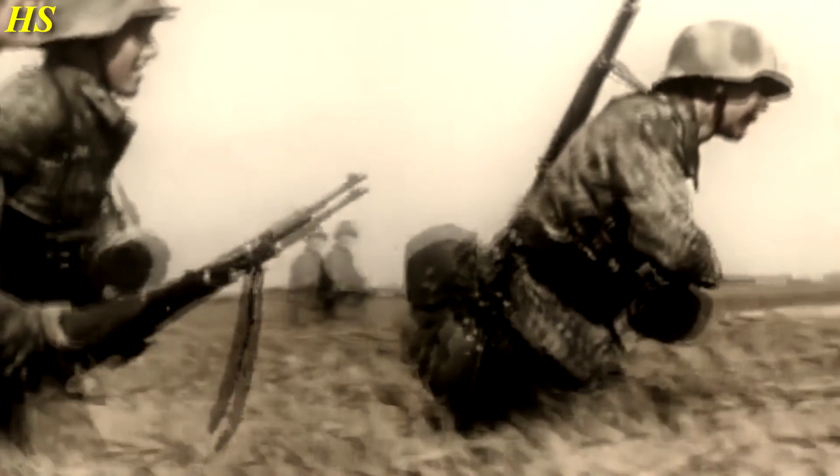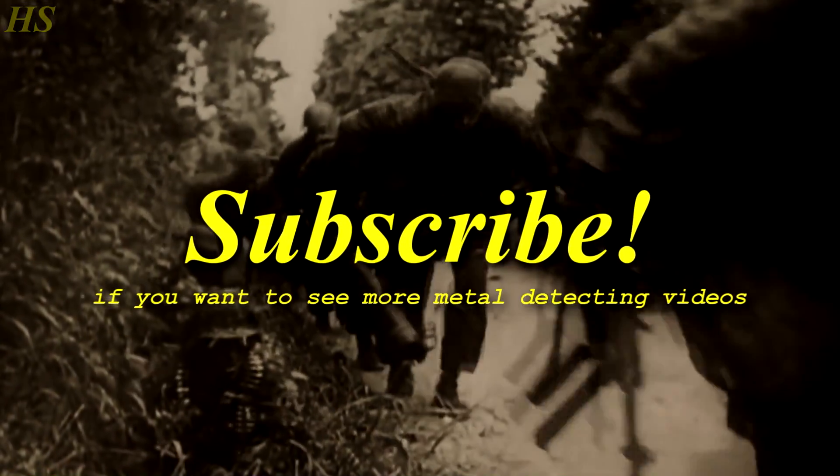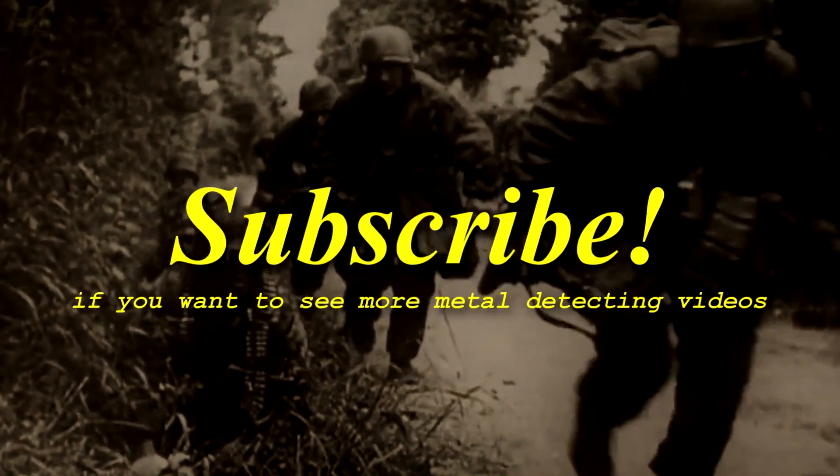We found a lot of very cool stuff again - thanks for watching everybody. If you liked the video please leave a like in the comments. If you have any questions feel free to ask, and subscribe if you want to see more metal detecting videos. Thanks for watching, have a nice day.